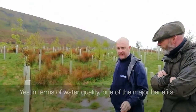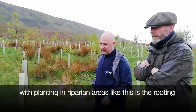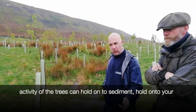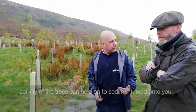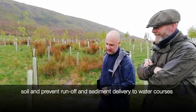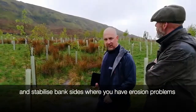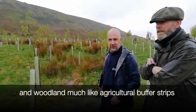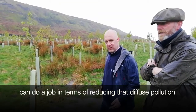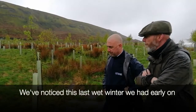In terms of water quality, the rooting activity prevents runoff and sediment delivery to watercourses and stabilises bank sides where you have erosion problems. Woodland, much like agricultural buffer strips, can do a job in terms of reducing diffuse pollution and sediment delivery to watercourses. We noticed this last wet winter — we had a lot of landslips and where we had planted woodland, we haven't had any landslips as yet.